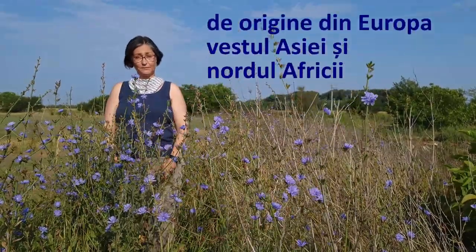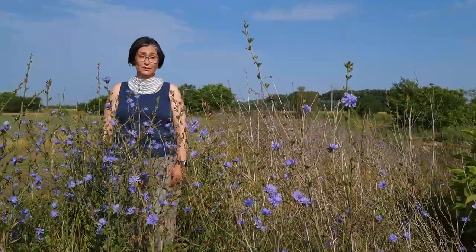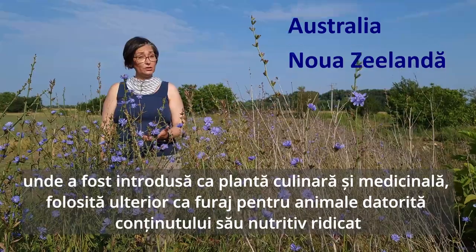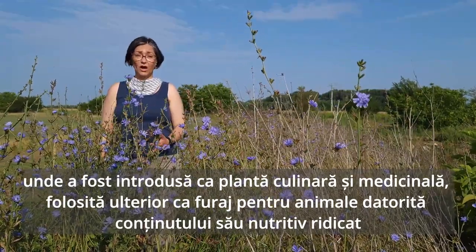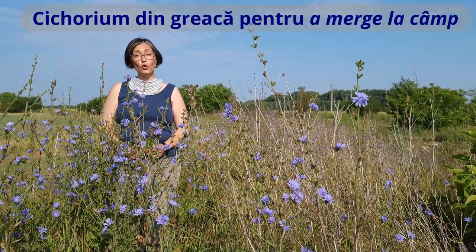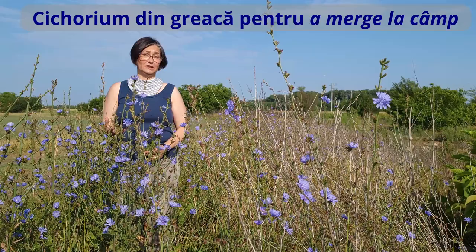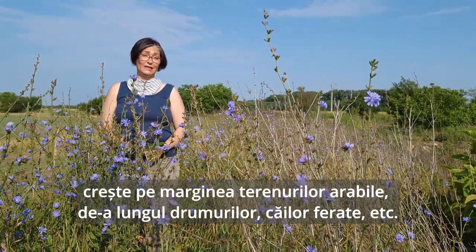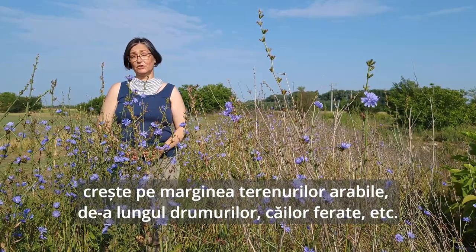Native to most of Europe, Northern Africa, and Western Asia, it was naturalized in parts of North America, Australia, and New Zealand, where it was introduced as a culinary and medicinal plant, and more recently as a fodder plant for livestock. The name Cichorium comes from Greek and refers to going in the field, where it is commonly found. It grows along arable land, roadsides, railroads, and other disturbed sites.